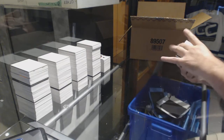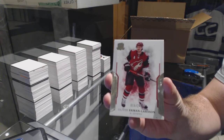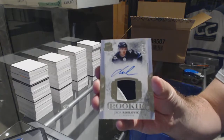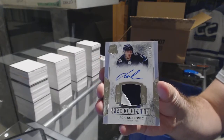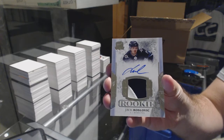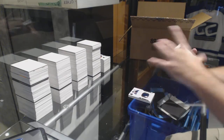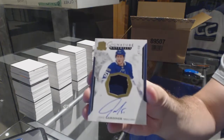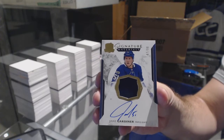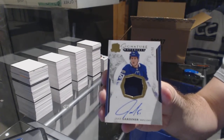For the Coyotes, Oliver Ekman-Larsson 249. For the Winnipeg Jets 249, Jack Roslovic — I don't think Winnipeg's missed a case yet. For the Maple Leafs number 299 — how did you get a cup card, Jake Gardiner? I'm happy for the Leafs, but how did you get a cup card, sir?